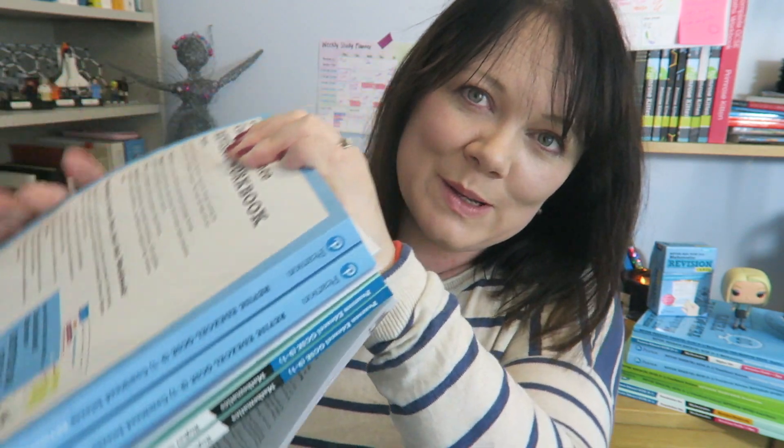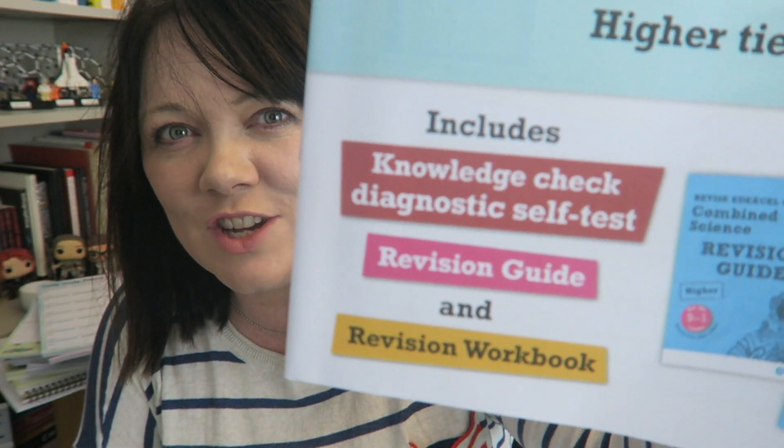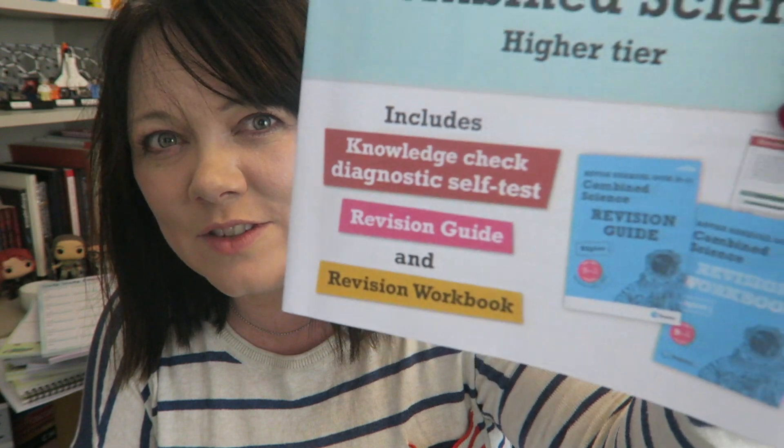Now, I am holding a massive chunk of books here. That's because Pearson have covered loads and loads of different bits. Pearson and Edexcel are the people that write the exams, so they know what they are talking about. We've got maths revision guide and workbook for higher and foundation here, and they also have it for science as well. So in the Catch Up 2020 pack, you've got the knowledge checklist, the revision cards, the revision workbooks, and loads of things to help you.